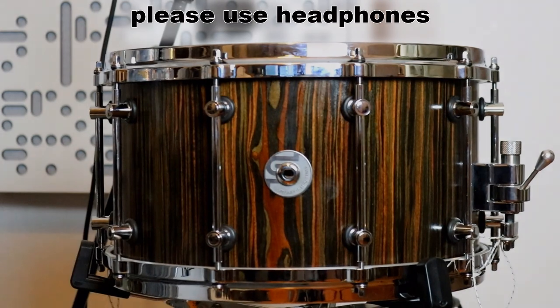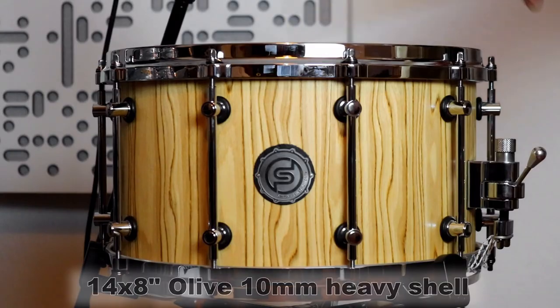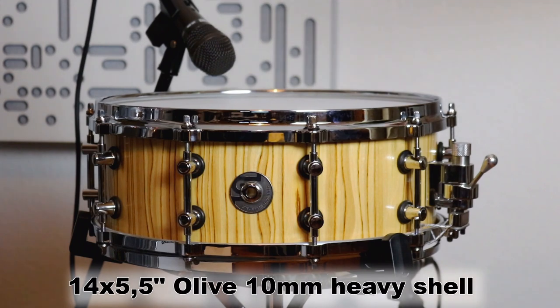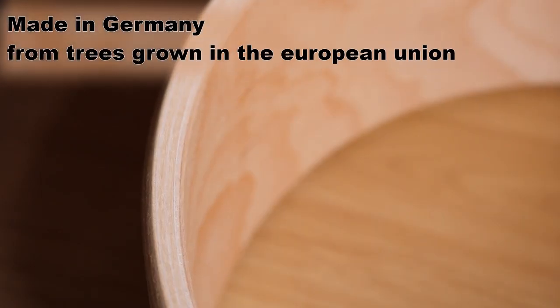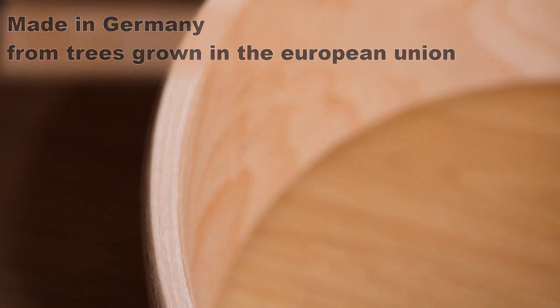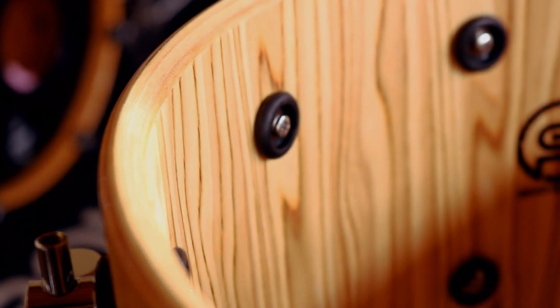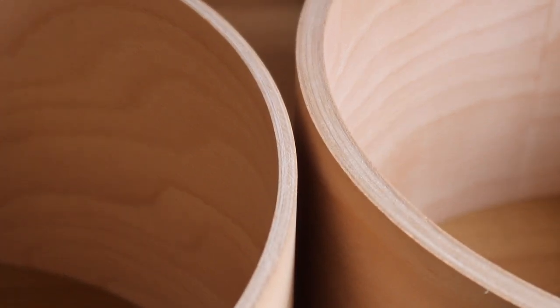The first instruments we offer are these four beautiful snare drums. Our exclusive shells are made from a mix of beech and birch wood to combine the sound qualities of both. The outside and inside of the shells are covered with dark macassar or light olive veneers. The snare drums have a 45-degree bearing edge with a rounded outer edge for a brilliant but still warm sound. The shells are available in a thin 6mm or thick 10mm version.